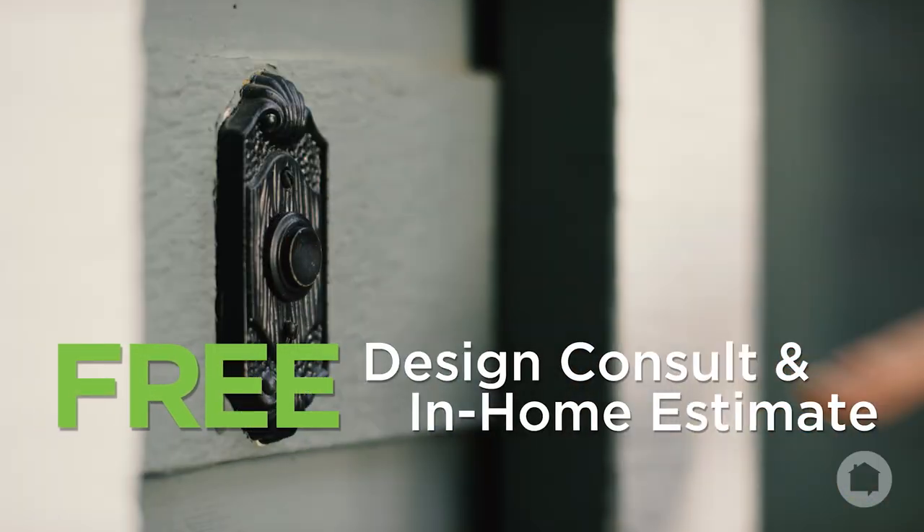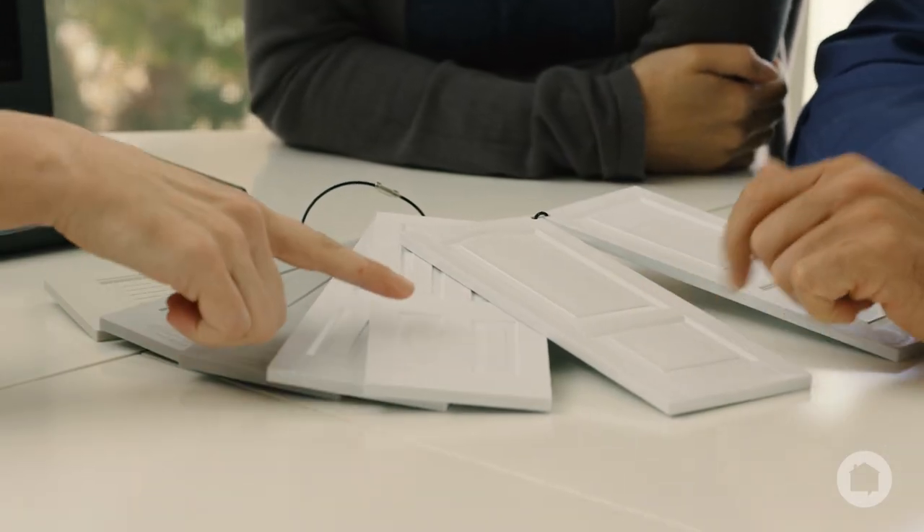The story of your new premium doors begins with a professional design consultation and free in-home estimate. They'll help you to create a beautiful, new, high-quality interior look.